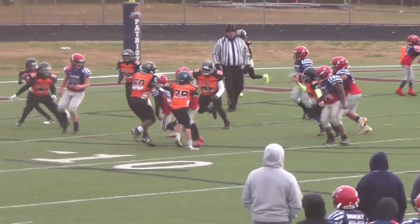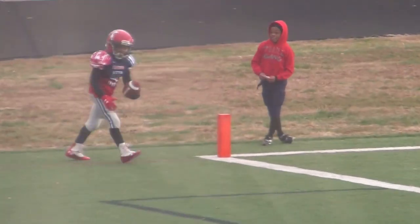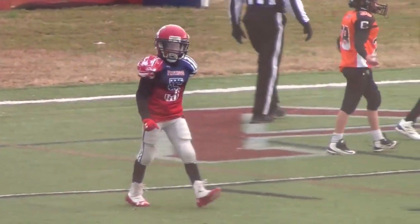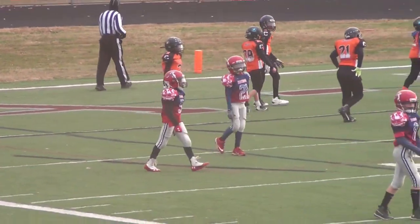Headed up to number five and he is in for the score! The Patriots put another one on the board — on the touchdown is number five, Dante Chapman. That now makes the score Albemarle 18, Charlottesville 0.